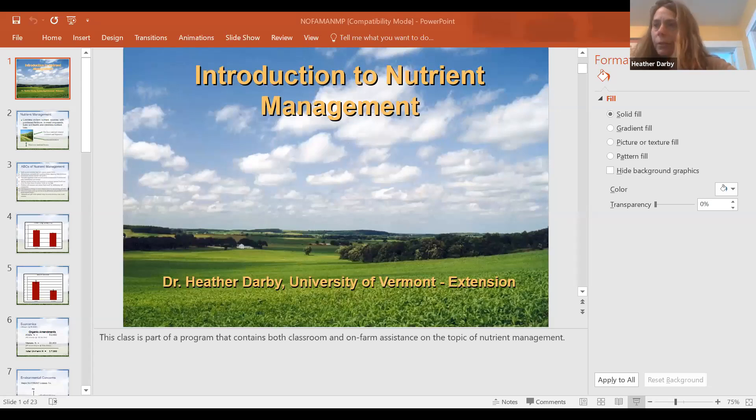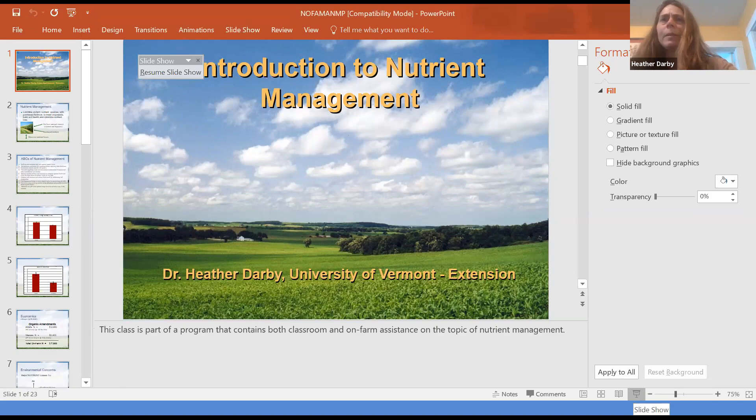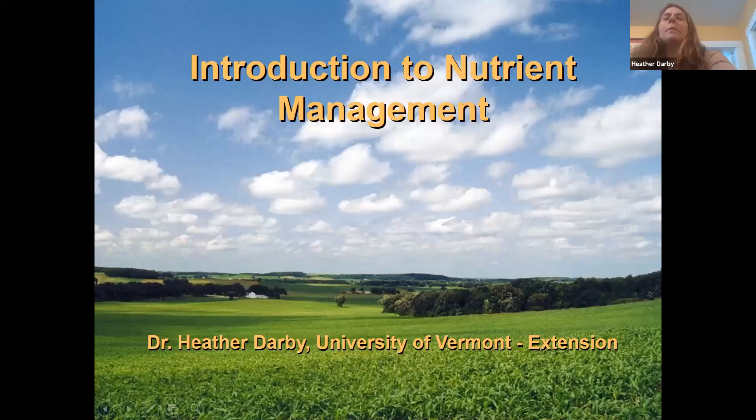Thanks, Doug. Thanks everyone for participating today on this beautiful Sunday afternoon — well, mostly beautiful. The sun's not shining, but it's always a beautiful day when you can spend some time taking in the fresh air and the snow. I'm glad people could pull themselves away to come and learn a little bit about nutrient management and soil management.